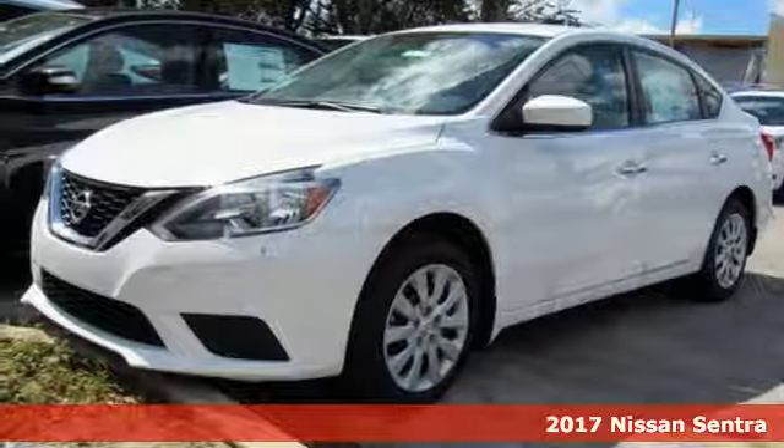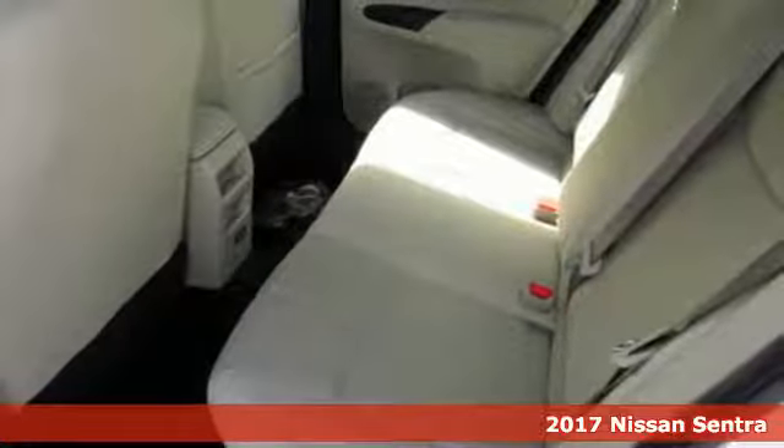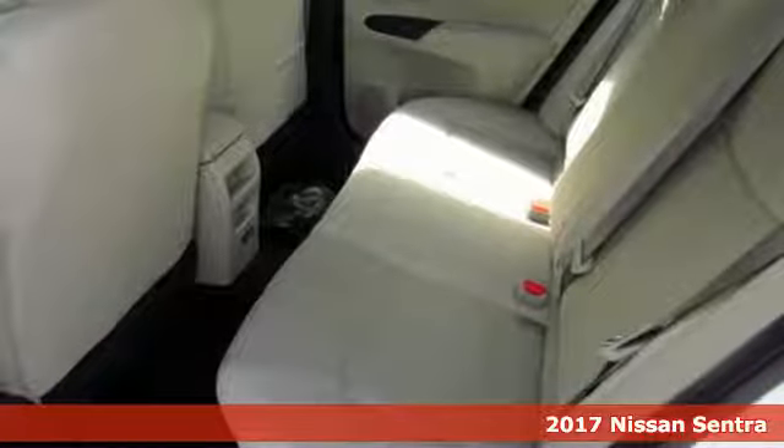It's a 2017 Nissan Sentra, a playful sedan with stunning looks, value and quality that surrounds you.